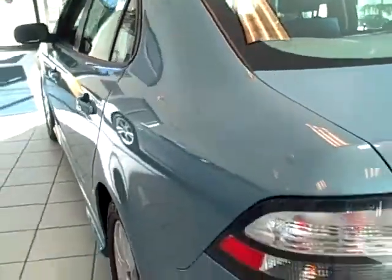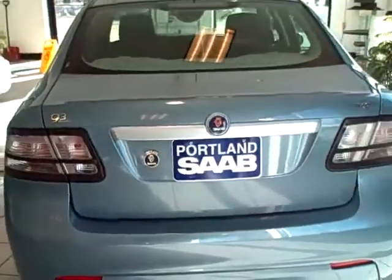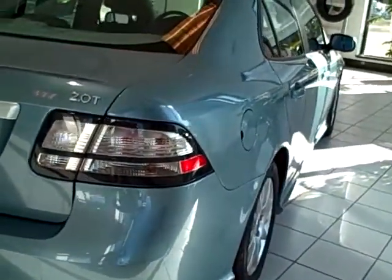Nice look at the back seat area. This will give you a nice look at the driver side — you can see no dents, no dings. Nice look at the back end of the car. Passenger side, no dents, no dings.